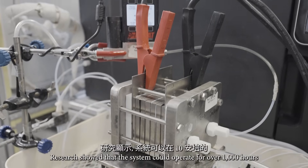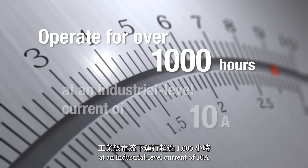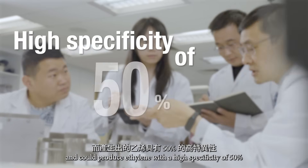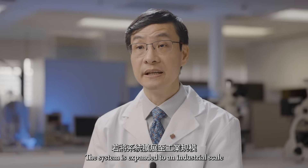Research showed that the system could operate for over 1,000 hours at an industrial level current of 10A, and could produce ethylene with a high specificity of 50%. The system has been expanded to an industrial scale.